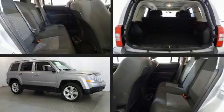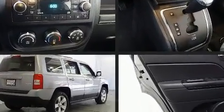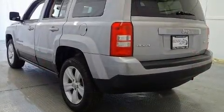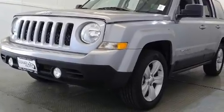Get excited about the 2017 Jeep Patriot with fewer than 25,000 miles on the odometer. This four-door sport utility vehicle prioritizes comfort, safety, and convenience. Under the hood you'll find a four-cylinder engine with more than 170 horsepower, providing a smooth and predictable driving experience. Four-wheel drive allows you to go places you've only imagined.